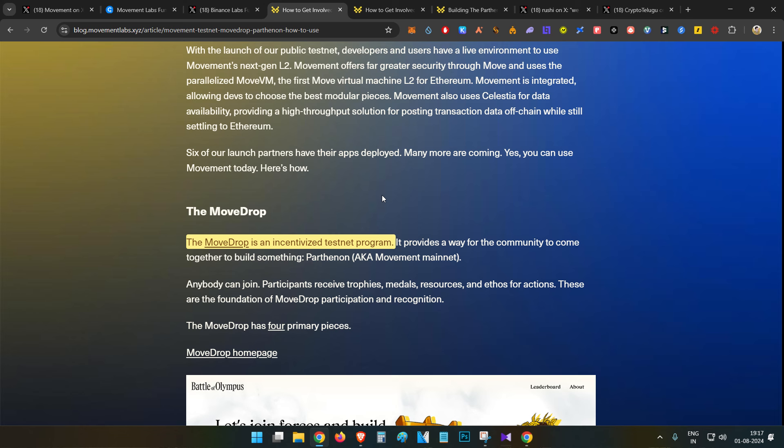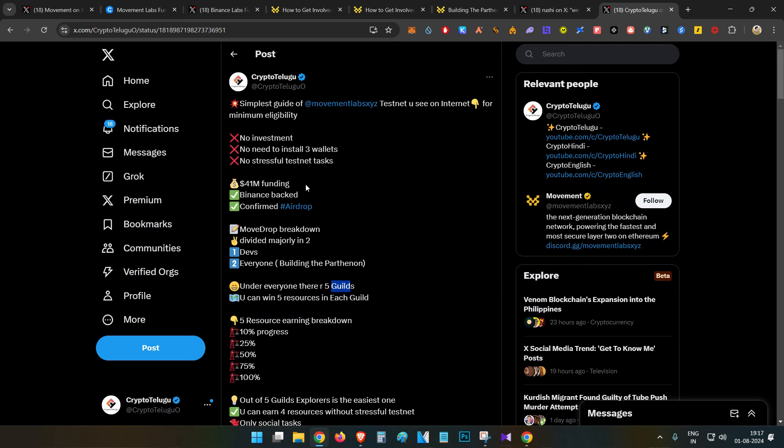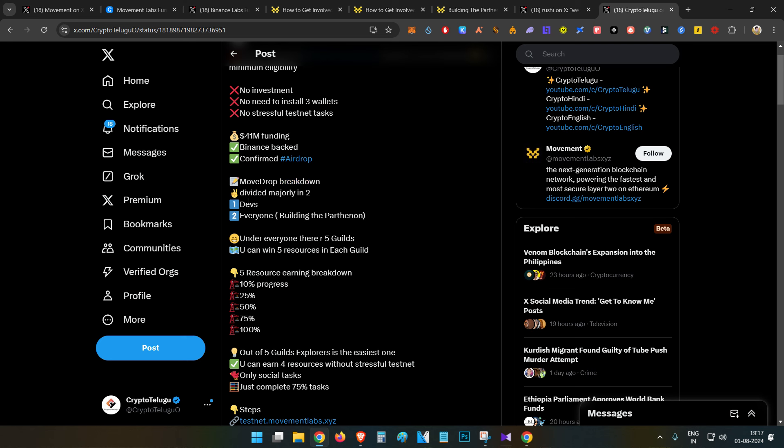I already posted a detailed guide on my Twitter about the breakdown of the Movement Labs testnet Mood Drop. Mood Drop is divided into two parts: one is for developers and one is for everyone. Everyone will be participating in the 'everyone' category. Under the everyone category there are five different guilds available, and in each guild you will be able to win five different resources based on your progress. Each guild will have a certain number of quests — like 30, 40, or 90 — and based on your progress you will earn these resources.